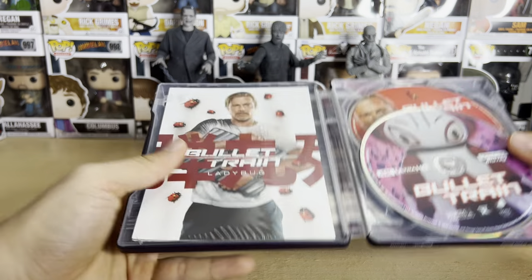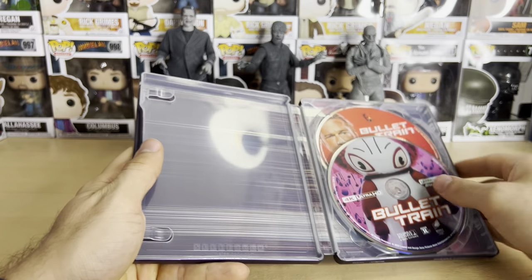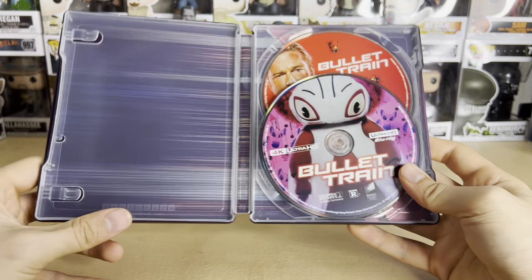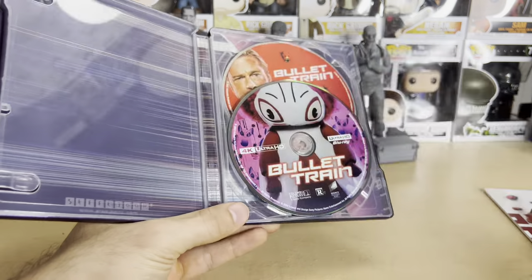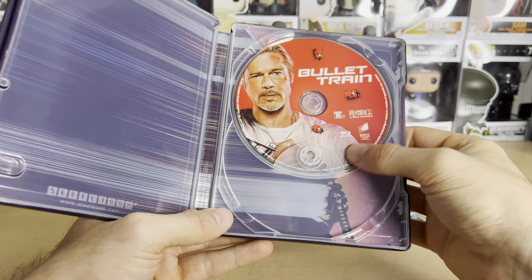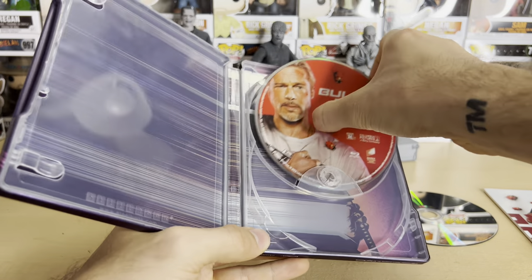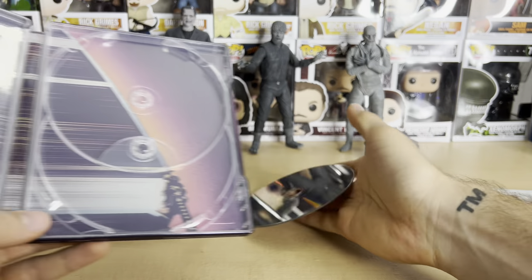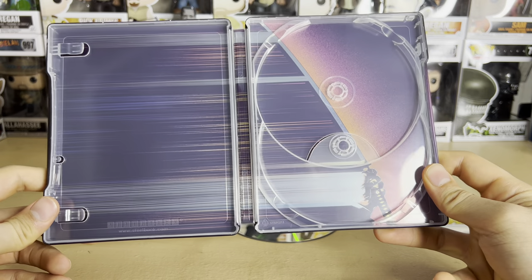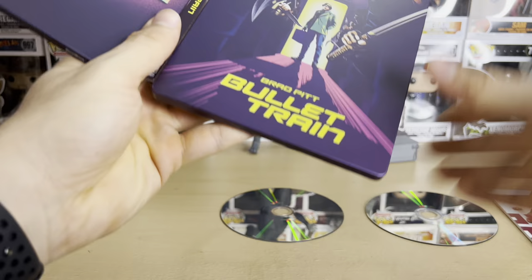Once you take that out, you get the character cards, which come inside their own wrapper. The inside is plain, but it actually has something — I guess it's supposed to be the train whizzing by. Just taking the discs out — there's Brad Pitt. I just noticed he has a ladybug on his shirt... actually it's a sword. Maybe it's the train whizzing by combined with a sword.